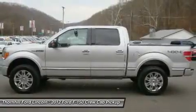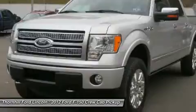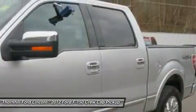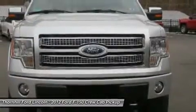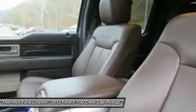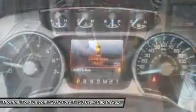3.73 axle ratio with electronic locking differential, universal garage door opener, unique wood grain interior trim, unique leather wrapped steering wheel with wood accents, audio controls and memory, unique leather bucket seats with heated and cooled 10-way PWR driver and front passenger seats, driver seat memory, unique instrument cluster face, and unique bright inserts and scuff plates.